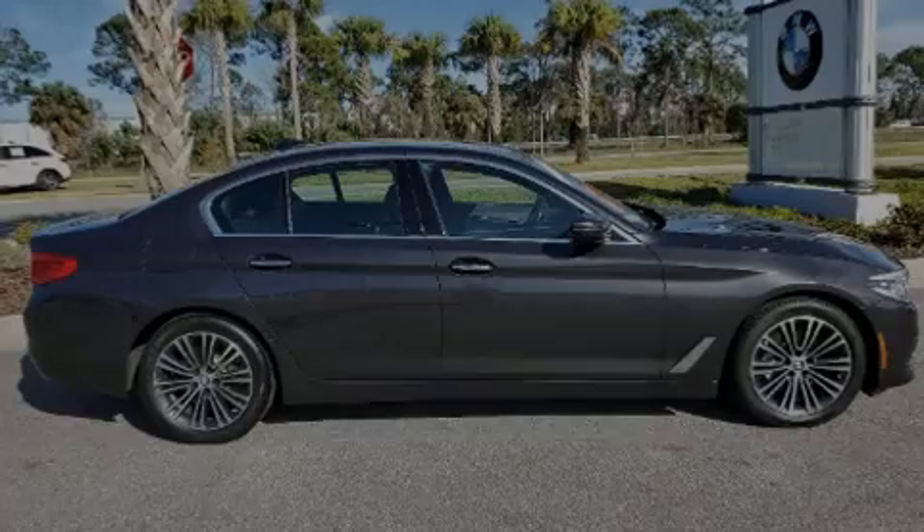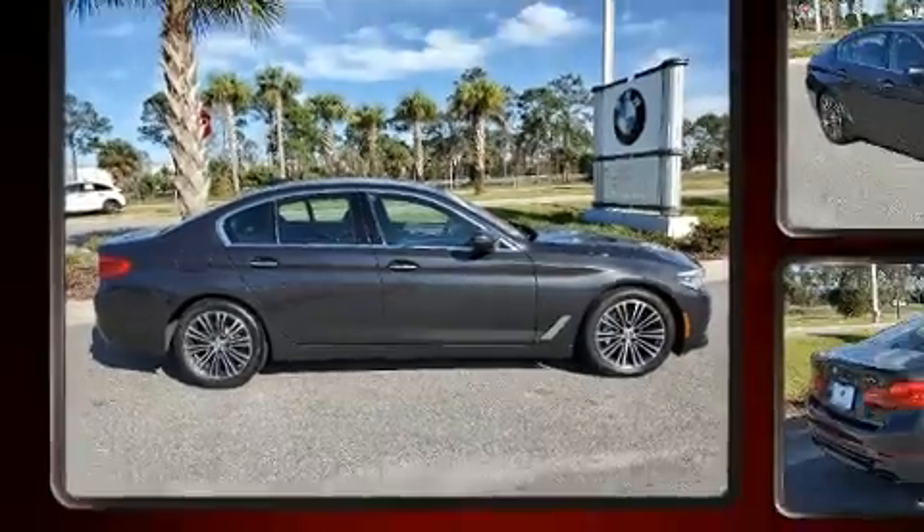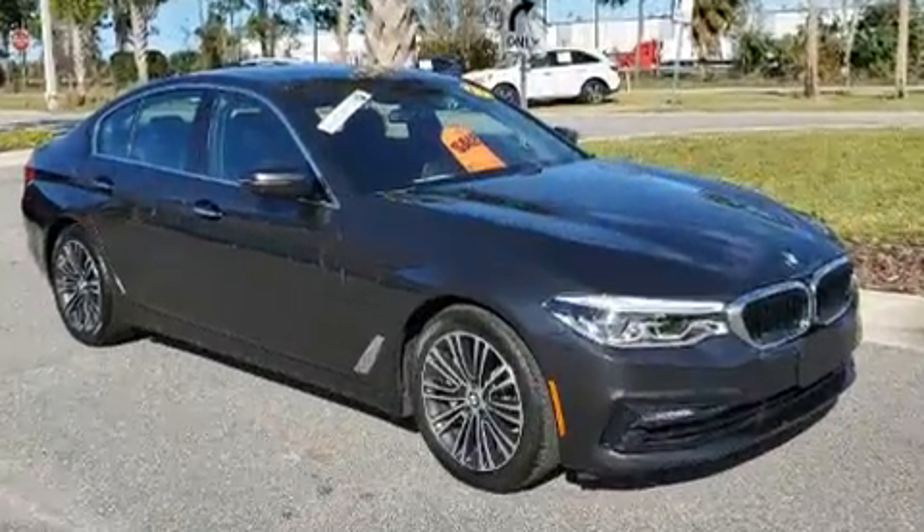Introducing the 2017 BMW 540i. With just over 35,000 miles on the odometer, this four-door sedan prioritizes comfort, safety, and convenience.